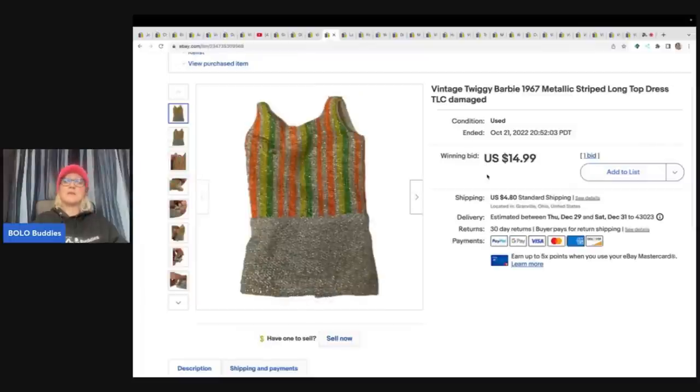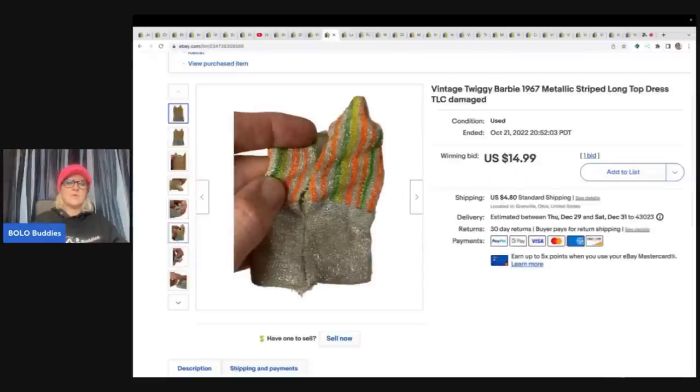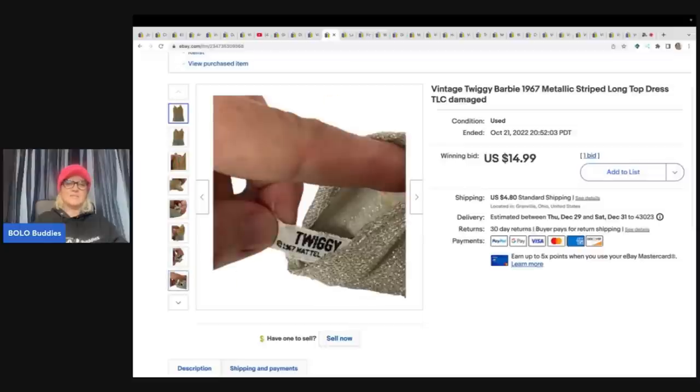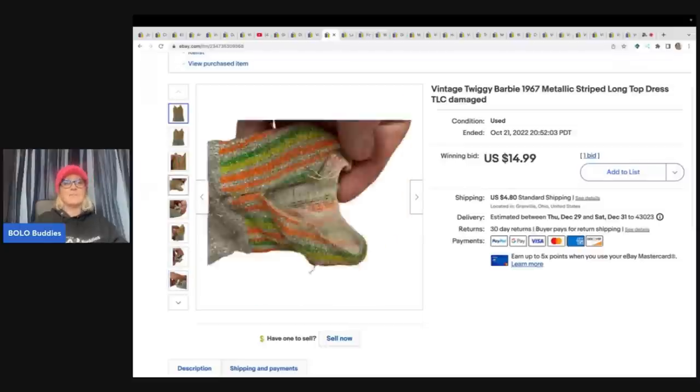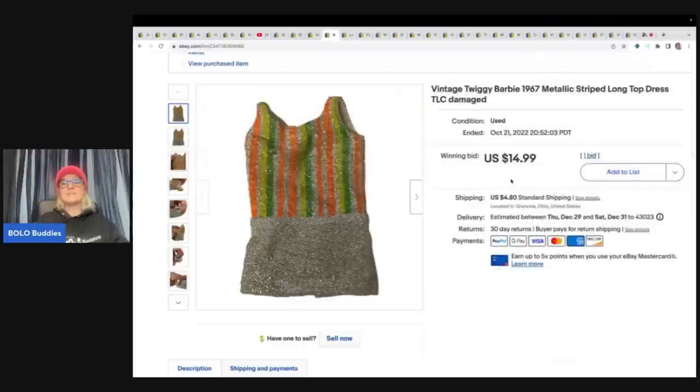This right here came out of a mystery box that a viewer named Lisa sent me — I have an unboxing video on my channel. This one actually had the Twiggy tag in it. It had condition issues, but I thought, you know what — it's got that tag, it's from 1967, I'm going to put this up for auction. I sold this for $14.99 plus shipping despite the condition issues.